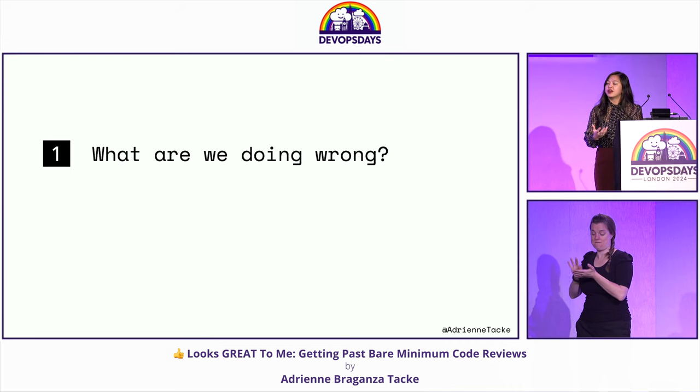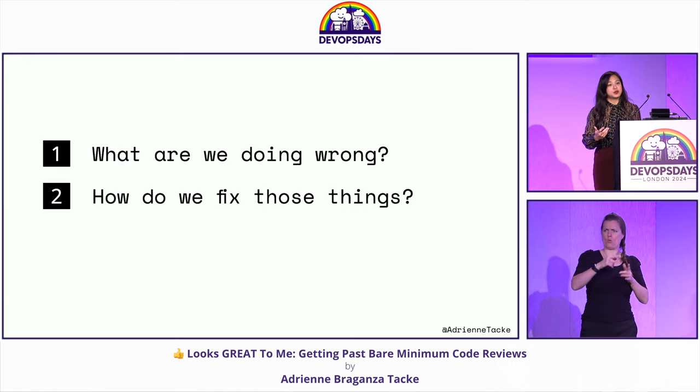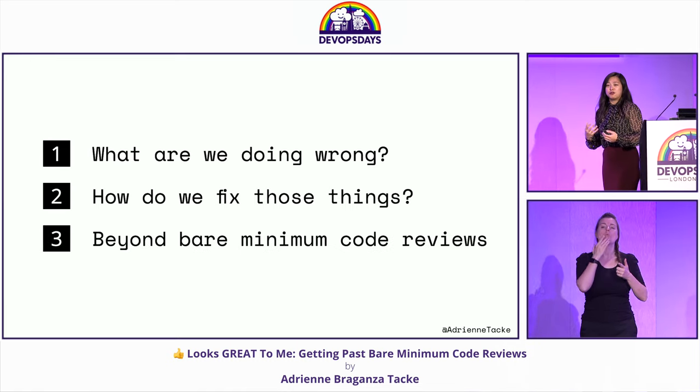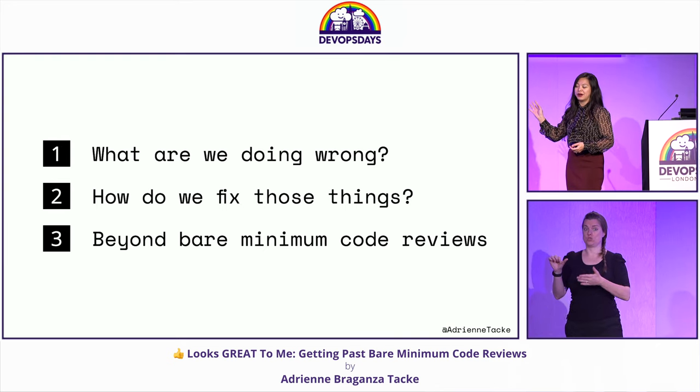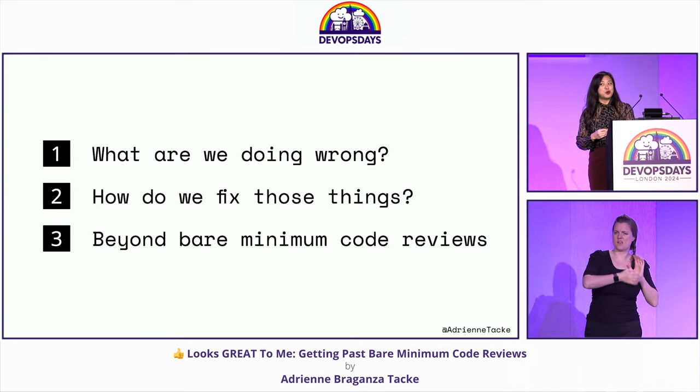So we're going to talk about: what exactly are we doing wrong in our code reviews? How do we fix those things? And then, once we've established that — because I believe in order for code reviews to be effective, we should be doing all the things we're about to talk about — we can go beyond bare minimum code reviews in a lot of cool different ways.